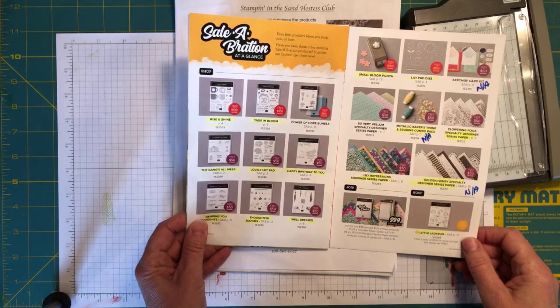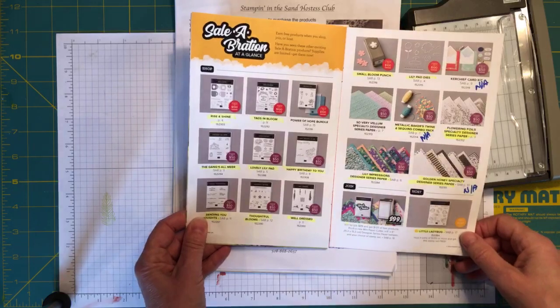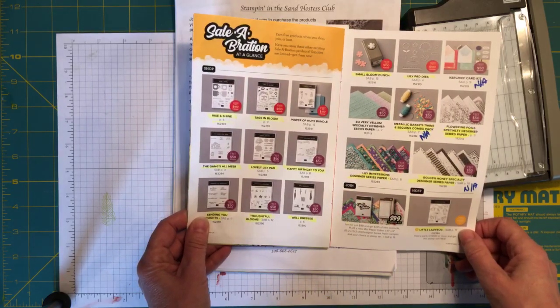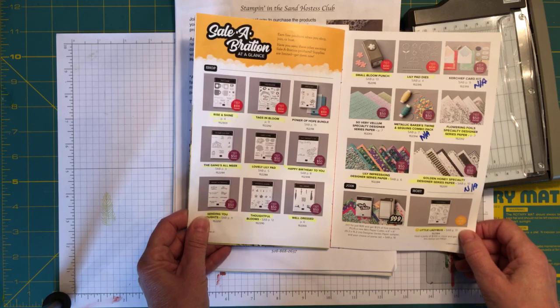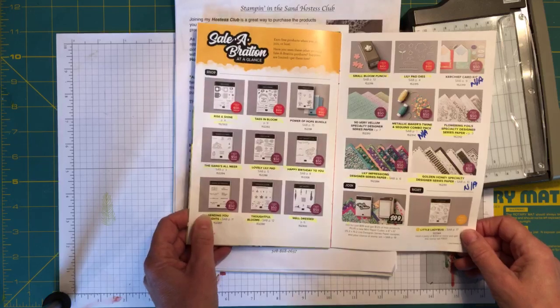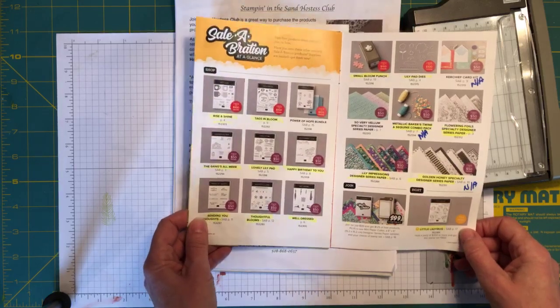Tomorrow is the last day to place those qualifying orders before all of these products disappear. We're going to be playing with a couple of those today, and then we're going to be moving on to a new suite that's coming out on April 1st. So today I'm bidding farewell to Saleabration but also welcoming our new suite.